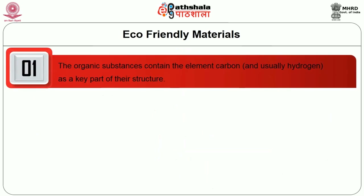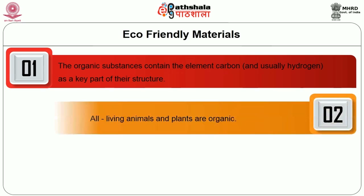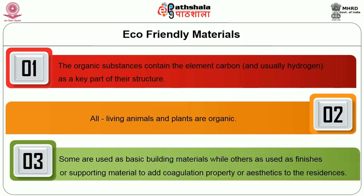Organic substances contain the element carbon, usually with hydrogen as a key part of their structure. All living animals and plants are organic. Some organic building materials are used as basic building materials while others are used as finishes or supporting material to add aesthetic or coagulation properties — for example, as paints on walls, doors, windows, ventilators, cupboards, and working counters.